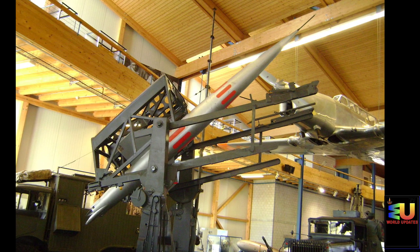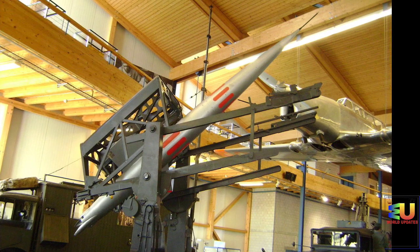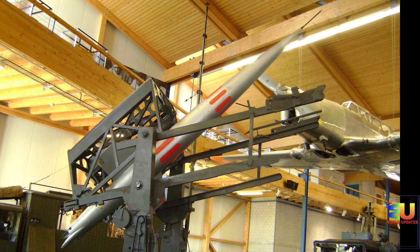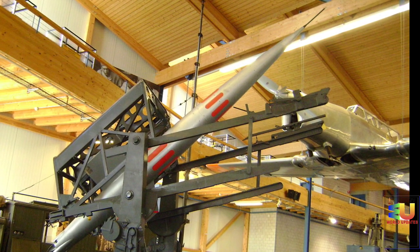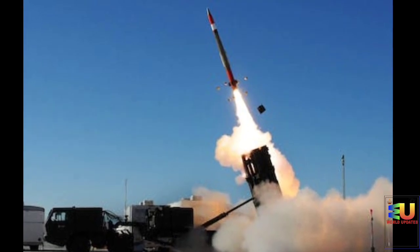It is believed that the Jericho-3 is a nuclear-armed ICBM that entered service in 2011. The Jericho-3 is believed to have two or three stages, using solid propellant and having a payload of 1,000 to 1,300 kg. The payload could be a single 750 kg nuclear warhead or two or three low-yield MIRV warheads. It has an estimated launch weight of 30,000 kg and a length of 15.5 m with a width of 1.56 m.